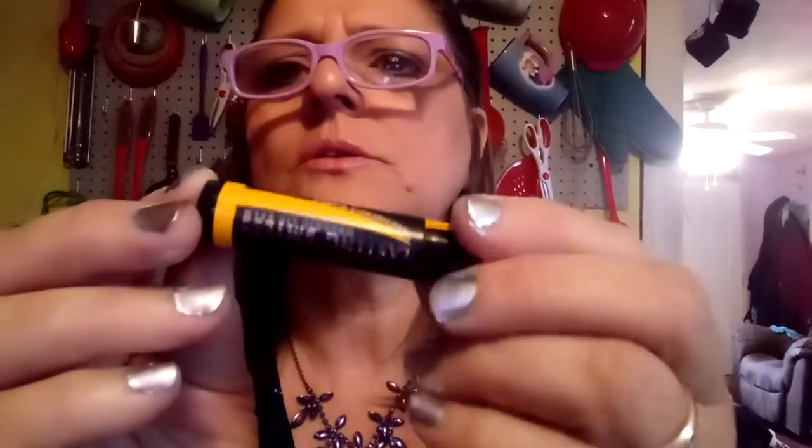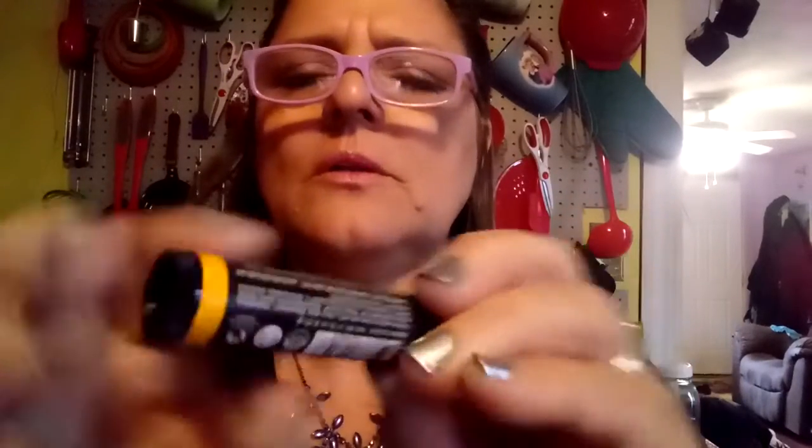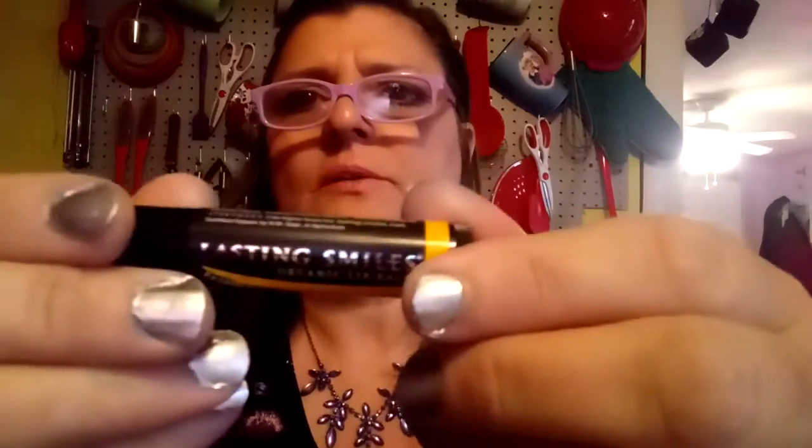Let's see if I can get this open without tearing the package apart. I guess I'm just going to rip it open because I can't get it out. This is the packaging — it's not upside down. I'm not going to open it because I have some lip balms open already, so I'd waste it.